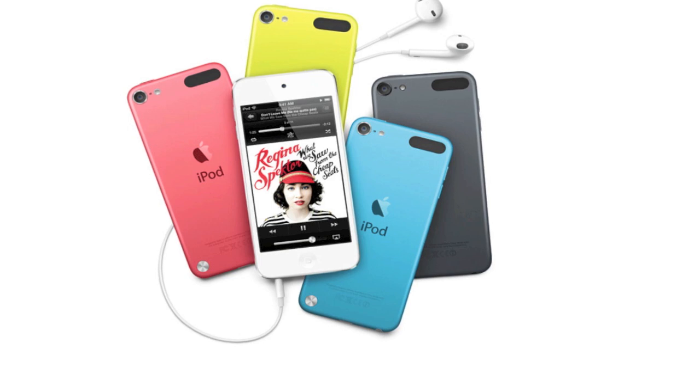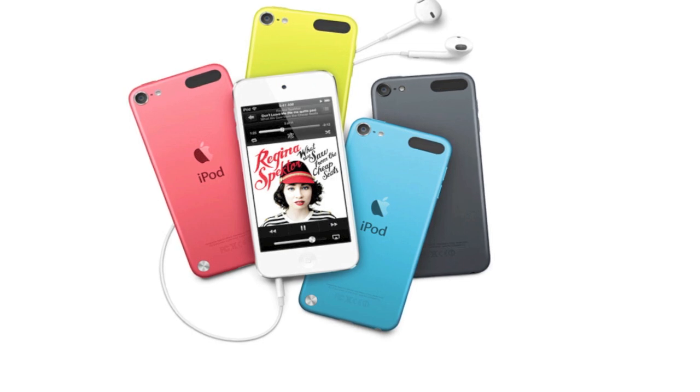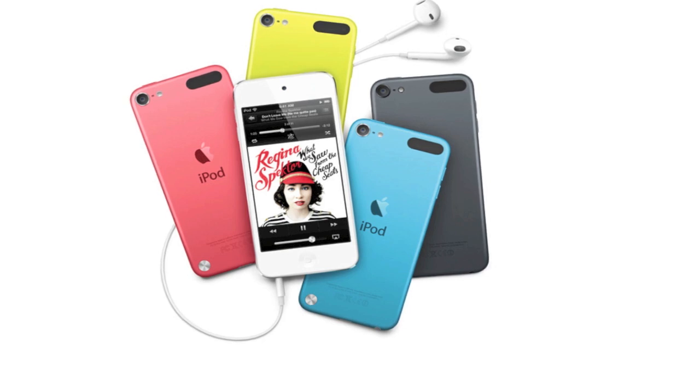One awesome thing about the new iPod Touches is that they now support multiple colors. It will be sold in five different colors: raw aluminum, black, blue, yellow, and red. So it's really cool that they're adding a new design — you'll actually be able to get it in some different colors besides just the two white and black, which is very awesome.